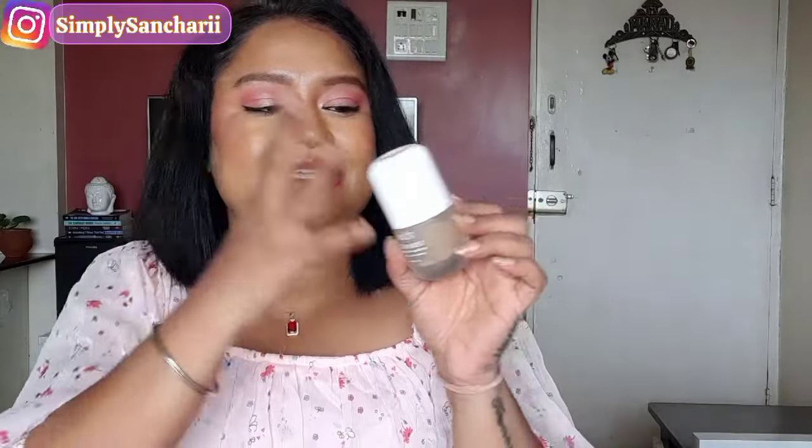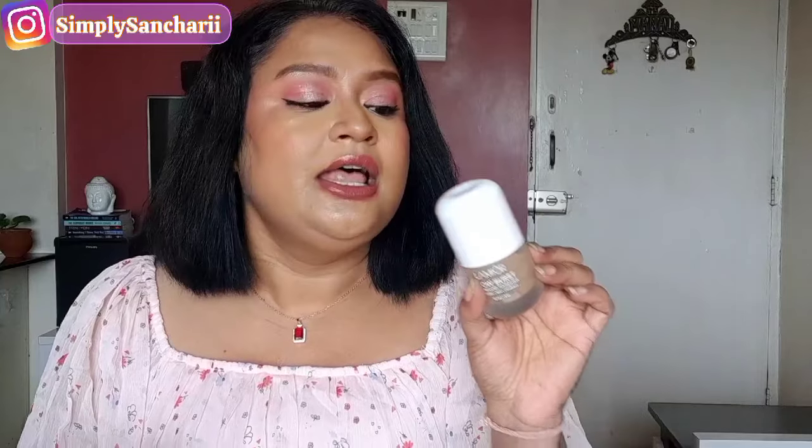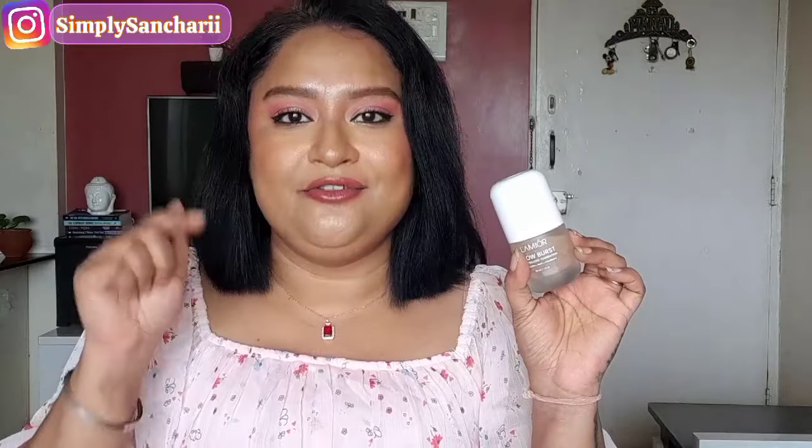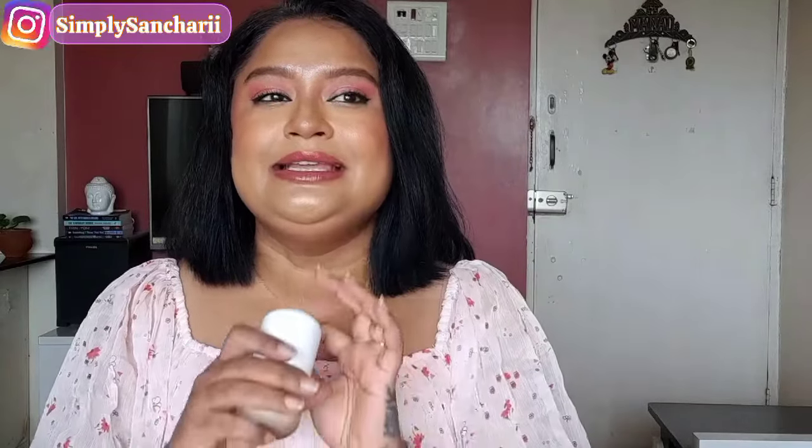Next I picked up the Lemur Glow Burst Encapsulated Foundation — the newest launch, retailing for ₹1,495. Let me show you the inner packaging: it comes in a capsule-shaped glass packaging. The shade I picked up is Medium Tan — the last shade available is Tan. I've already shared an in-depth first impression review on my channel and I'm coming up with an updated video soon. If you haven't subscribed yet, please do right away. Check the description box link for all the details on this foundation.